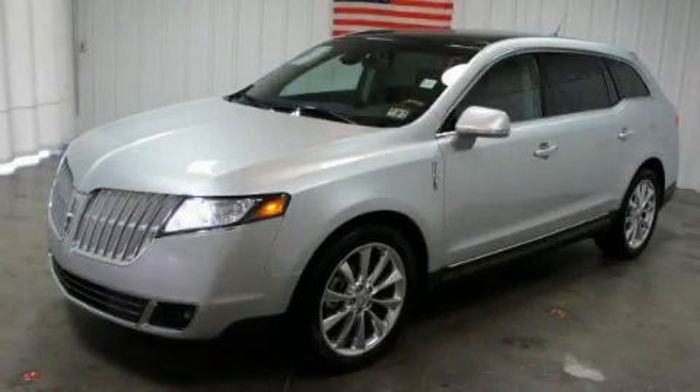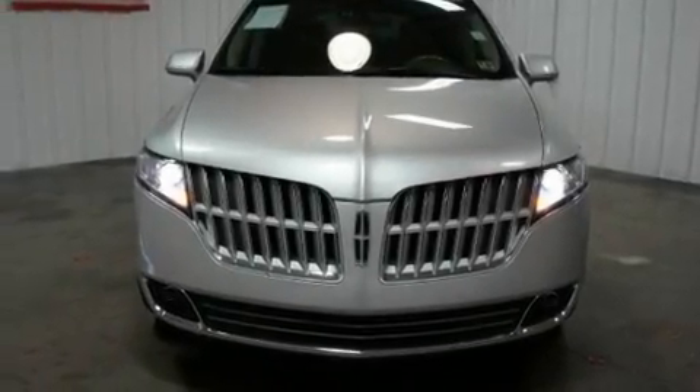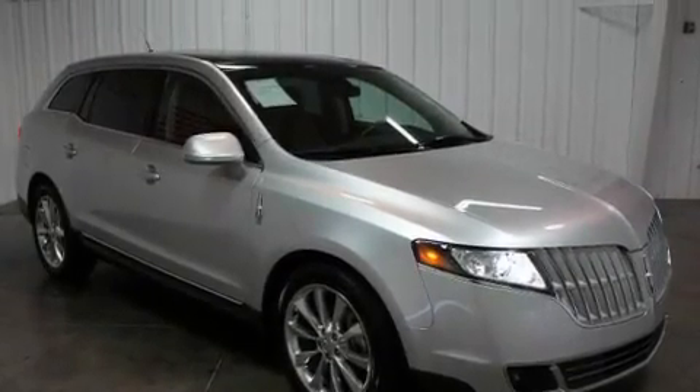This is a 2010 Lincoln MKT, a luxurious package designed with the finest elements in mind. It has a 3.5-liter 6-cylinder engine, a 6-speed automatic transmission, and all-wheel drive.